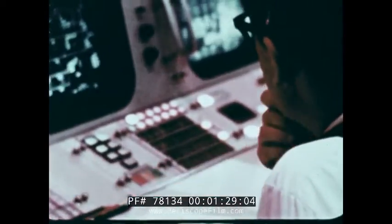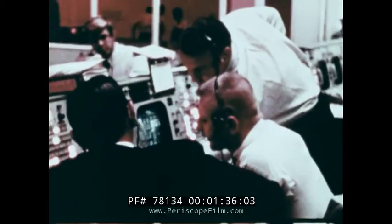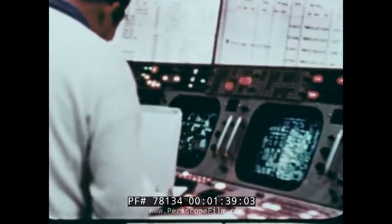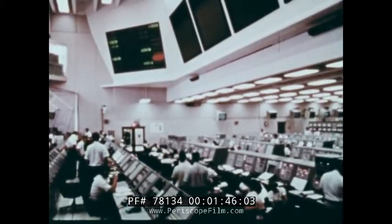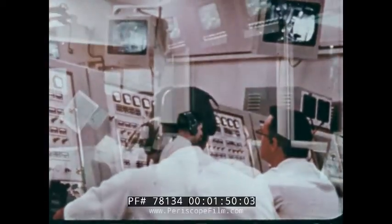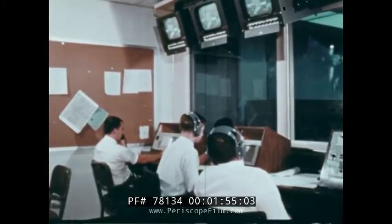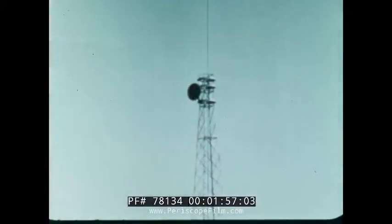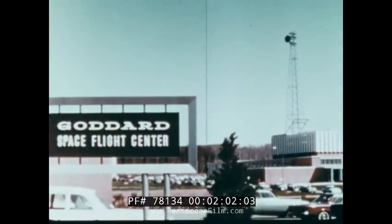There are two control rooms; each can be used independently, and a separate mission can be handled in each at the same time. Apollo flights are also supported by launch facilities at the Kennedy Space Center in Florida, launch vehicle monitors at the Marshall Space Flight Center in Alabama, and a worldwide communications network of tracking stations through the Goddard Space Flight Center in Maryland.